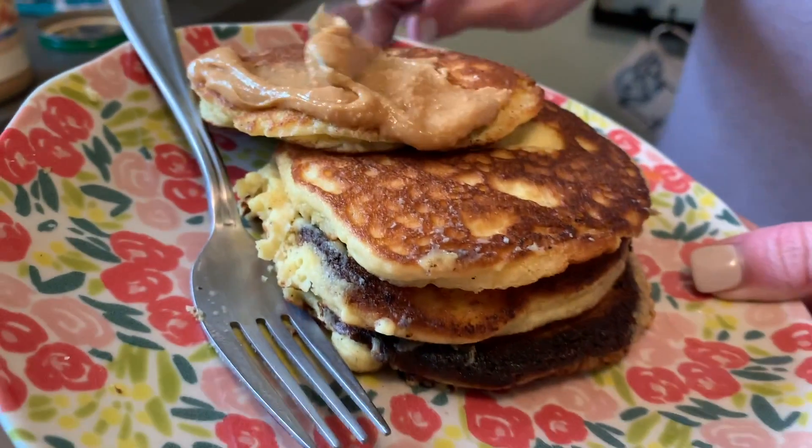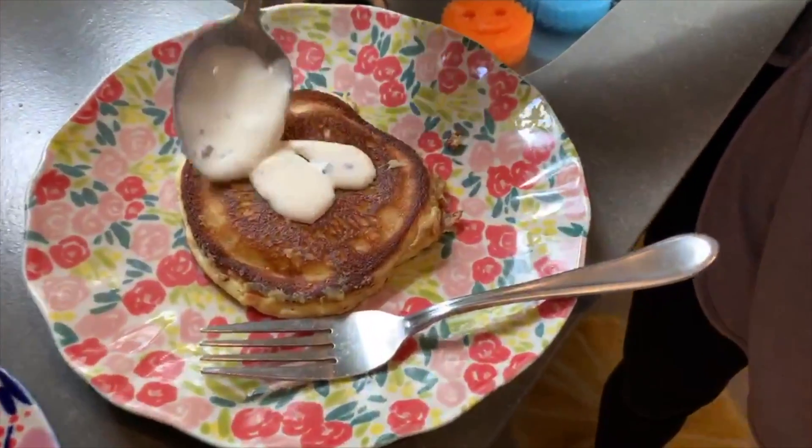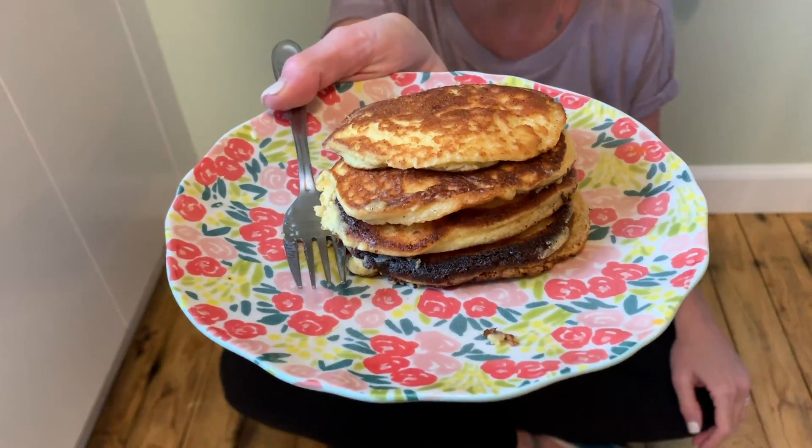Now you're free to add all these yummy keto toppings — there's homemade whipped cream, a slathering of peanut butter, or even low-carb melted ice cream on top, which is amazing. The sky's the limit here. Go enjoy your glorious keto pancakes!